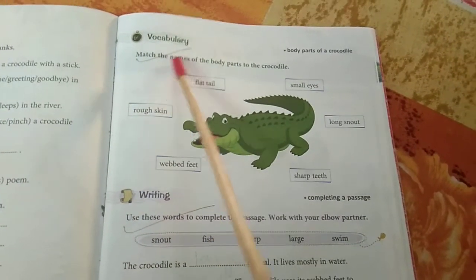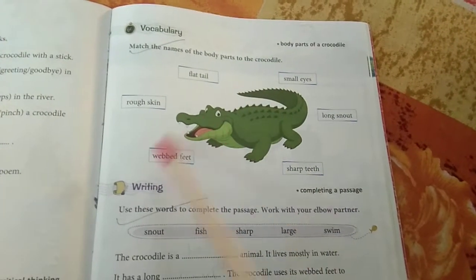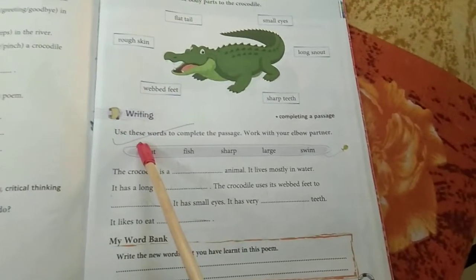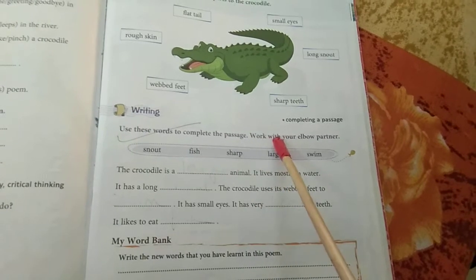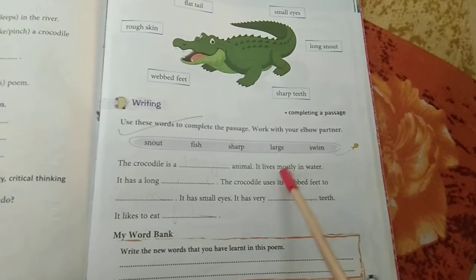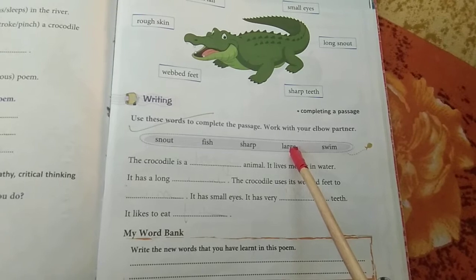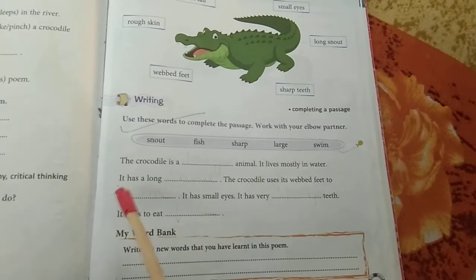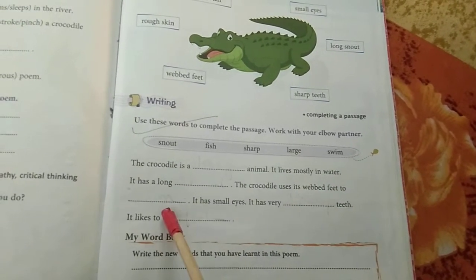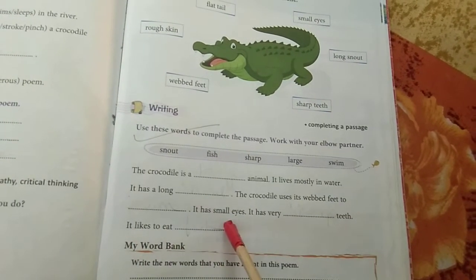Come to page number 71, vocabulary part — match the names of the body parts of the crocodile. A crocodile picture is given, body parts are given, you have to match it with the picture. Writing part: use these words to complete the passage, working with your elbow partner. The crocodile is a dash animal; it lives mostly in water. Words are given — find the correct word and write it in the gap. It has a long dash. The crocodile uses its webbed feet to dash. It has small eyes. It has very dash teeth. It likes to eat dash.